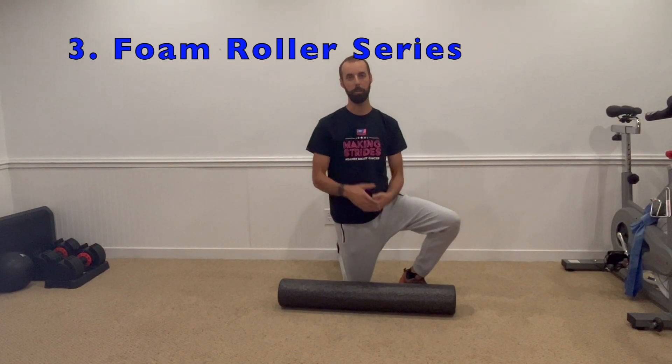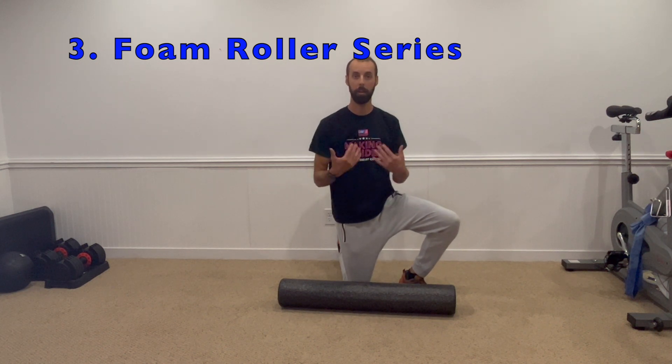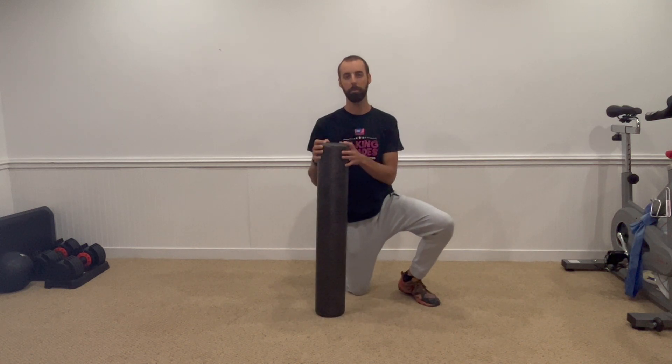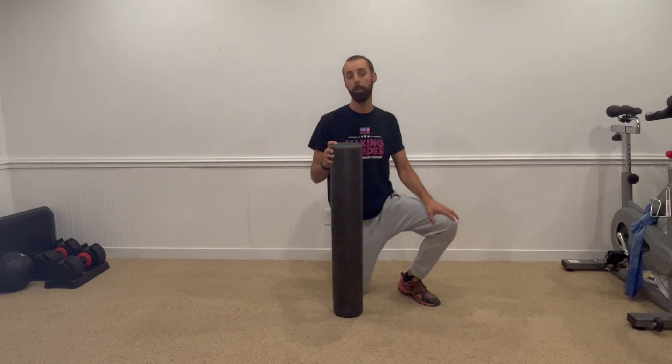The next exercise is a foam roller series — we're going to do two things: one called the backstroke, and one called a thoracic or mid-back extension. This is going to help us work on the mid-back where we really get that flexed, bent posture. You can get foam rollers on Amazon, at sporting goods stores, or Target for about $20. If you don't have one, roll up a few beach towels or use PVC pipe — anything about four inches thick that lifts you up a bit.